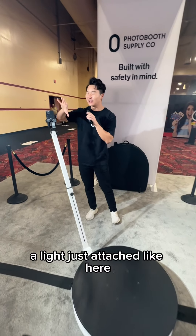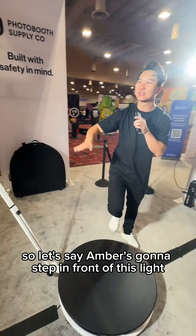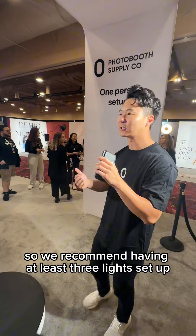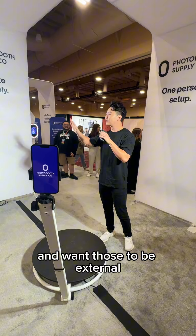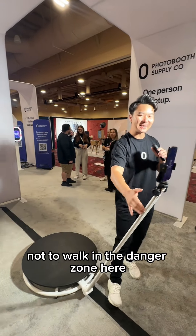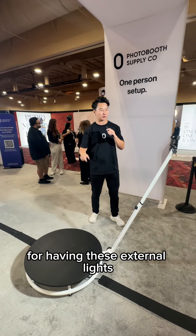If you have a light just attached directly to the unit, the light is going to look flat. We recommend having at least three lights set up — right now we have two — and you want those to be external. What these external lights also do is create a beautiful perimeter so people know not to walk into the danger zone. So there are a lot of good purposes for having external lights.